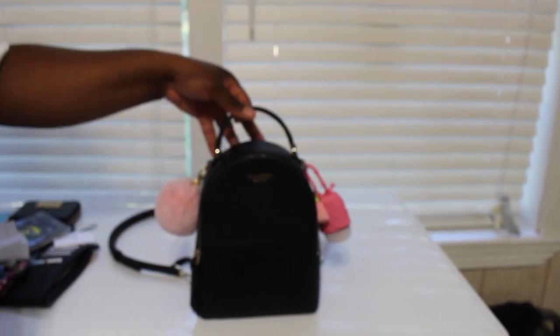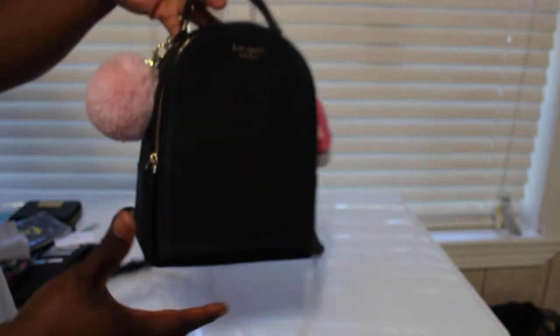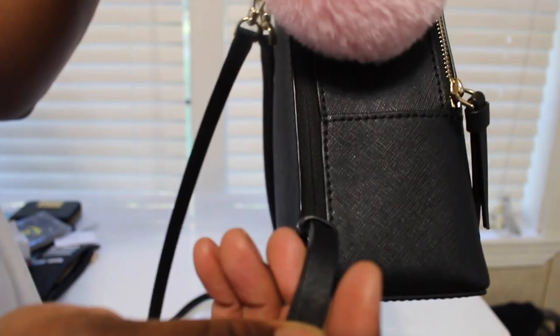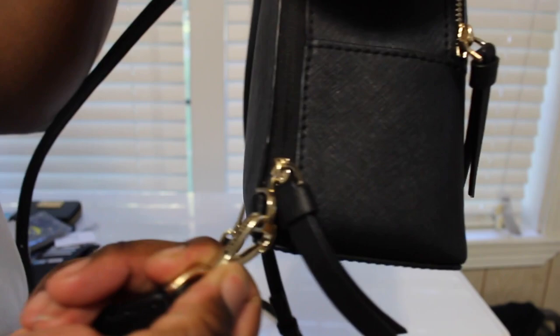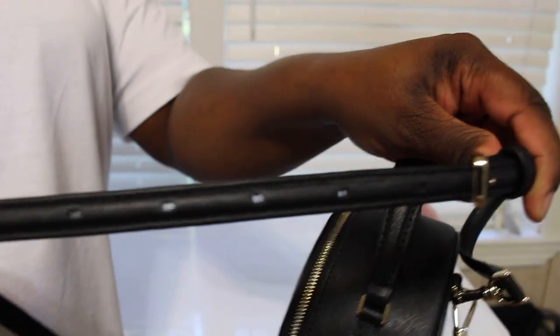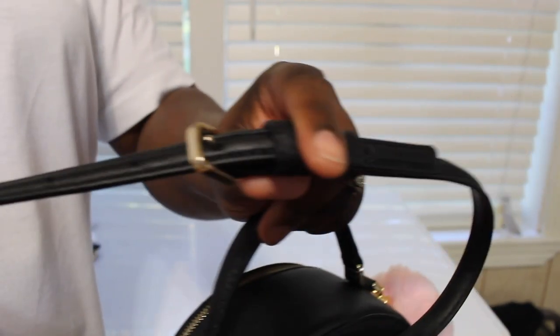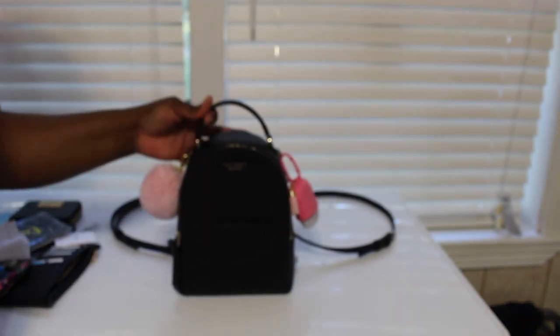I just wanted to show you my cute little bag. I've been carrying it for a month and I really do like it — it's cute, cute, cute. They have these cute little tassels on it, and the chain has a little clip that says Kate Spade on it. You can adjust the strap for crossbody too — I'm 5'2 so I'm short and I have to adjust it.